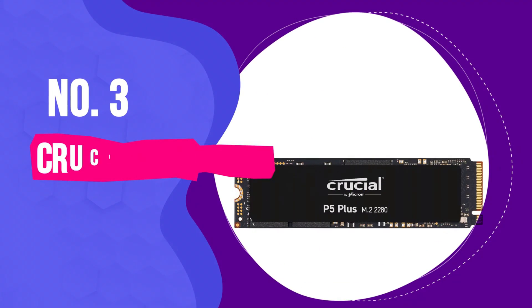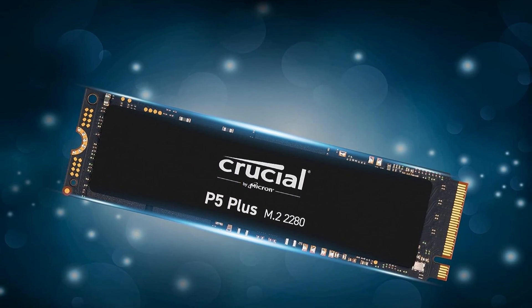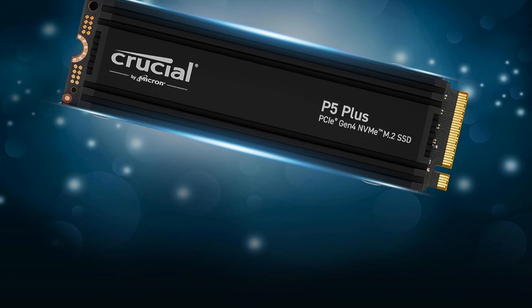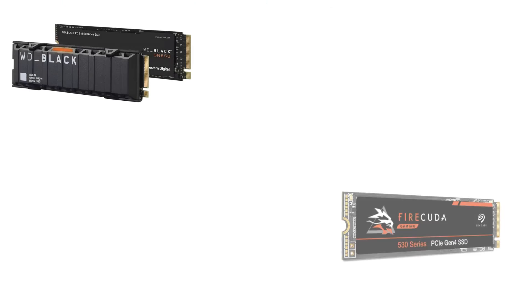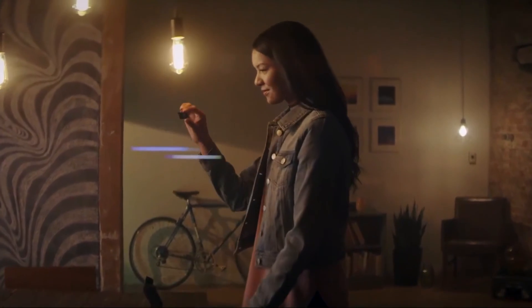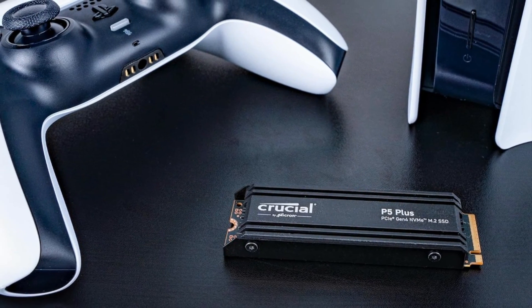Number 3: Crucial P5 Plus. Crucial's lineup has been refreshed with the latest P5 Plus models, now featuring heatsinks for enhanced cooling. Although the older versions without heatsinks are frequently found at bargain prices, making them an excellent choice for those seeking value. It's worth noting that many SSDs on the market are currently seeing price reductions, so it's a good time to scout for deals, especially if you're not looking for capacities over 1TB.